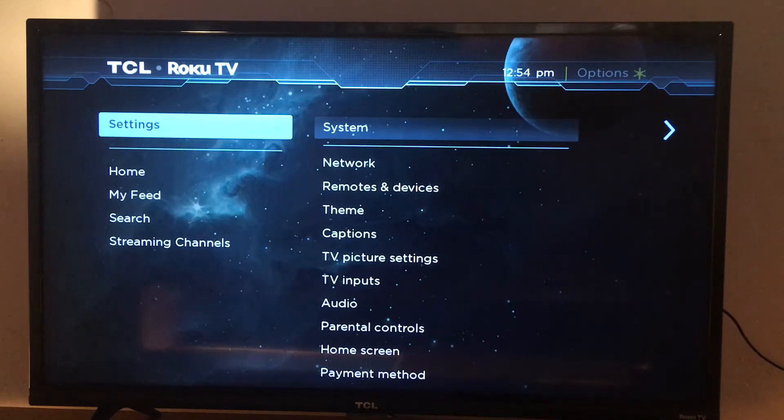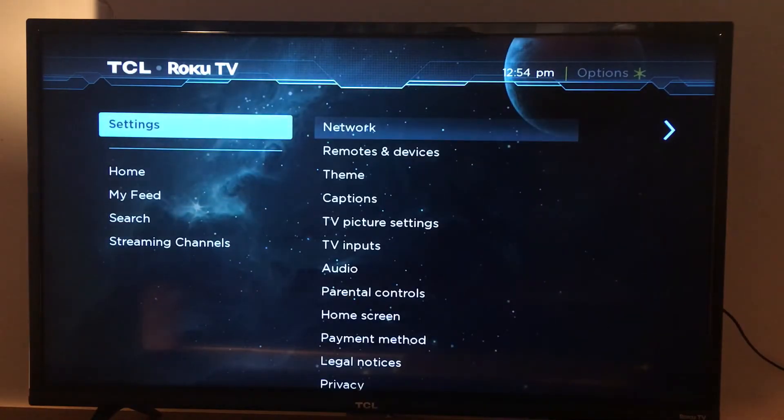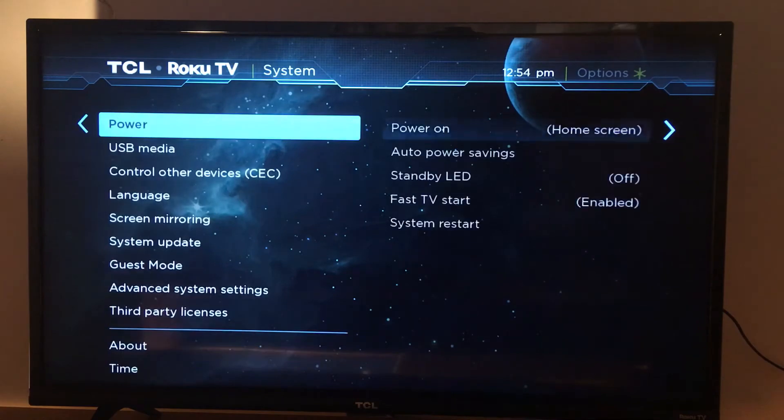Hello everyone, today I'm going to show you how to update your Roku TV or Roku device manually, in case it's not done automatically for some reason. So let's go to Settings, and in Settings look for System, then scroll down to System Update and enter Check Now.